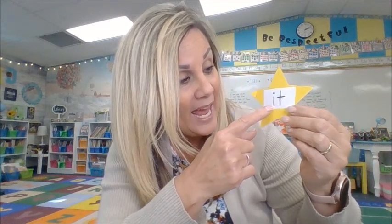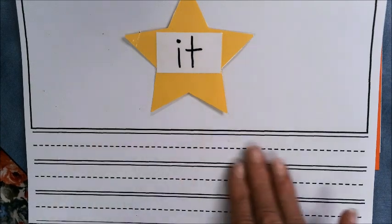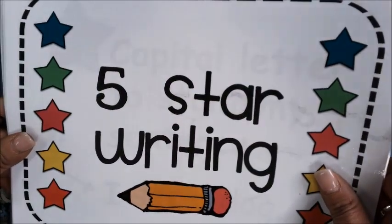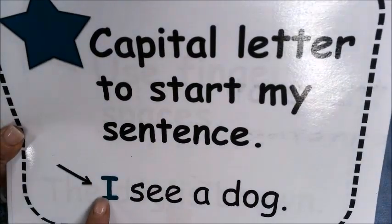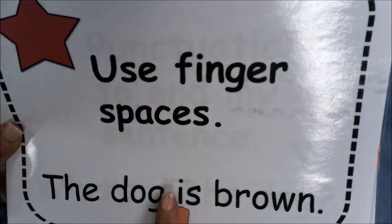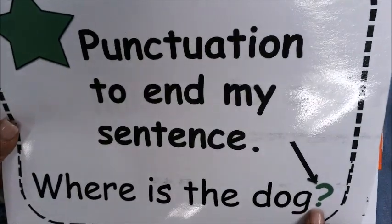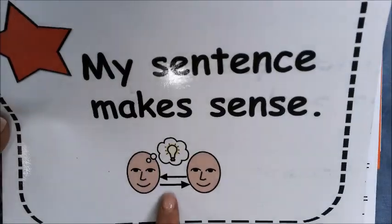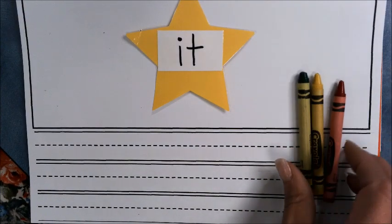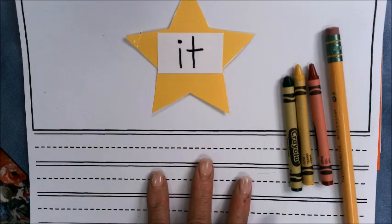We should write with this sight word — I T, 'it.' Let's write with it! I have my sight word, I have my journal, and I'm going to make sure I have all the things I need for my five-star writing: a capital at the beginning, finger spaces, punctuation at the end, neat handwriting, and does it make sense? I have my red, yellow, and green crayon and my pencil, and I am ready.